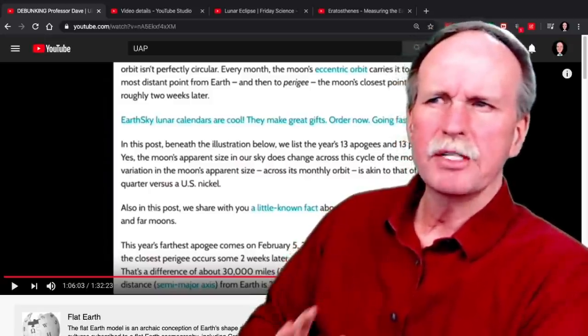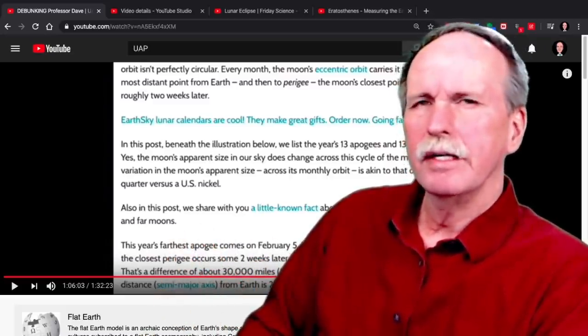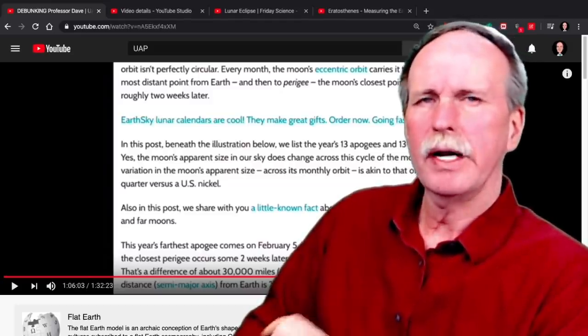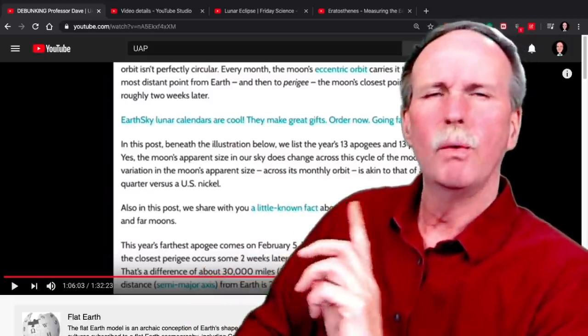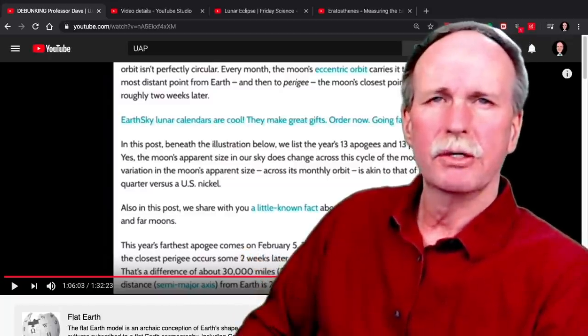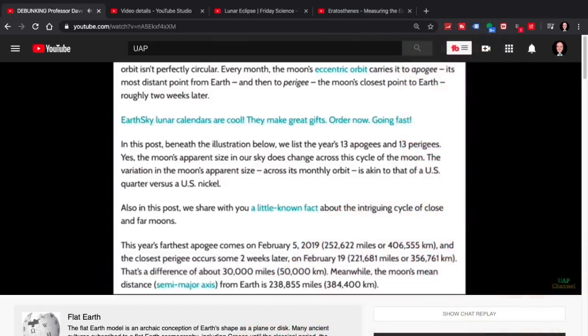Now, one other thing to clarify: Eratosthenes did not directly measure the radius of the Earth — that was Al-Biruni. What Eratosthenes measured was the circumference of the Earth. And it wasn't along the sun's path at the equator; it was along the great circle route between the two cities he used. Then the angles and the distance to the sun gave wildly different numbers — and somehow that's considered a huge problem for the heliocentric model.